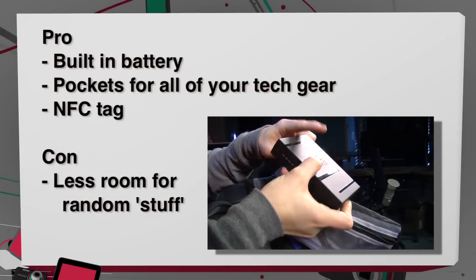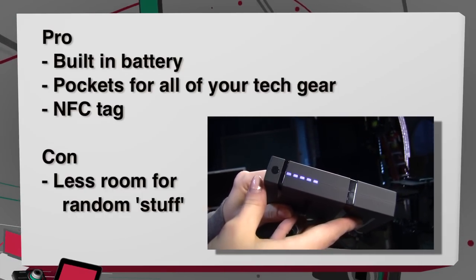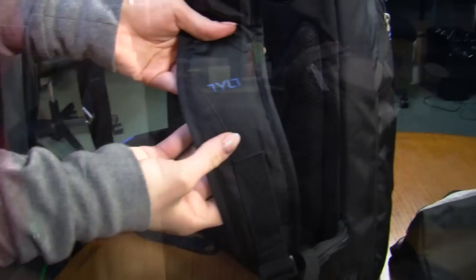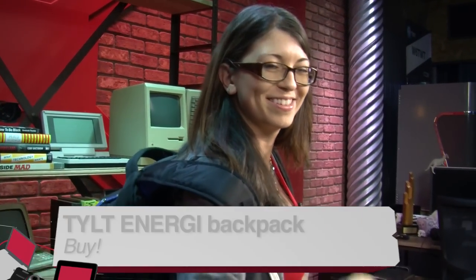It is kind of heavy — that's something to keep in mind, and there's not a lot of space for clothes and random weird shaped things, but it's great for all of your tech. Great for conventions, really nice if you want to go hiking or something like that. There's even an NFC tag built into one of the straps. So cool, super comfy. $199 — I would give this one a buy.